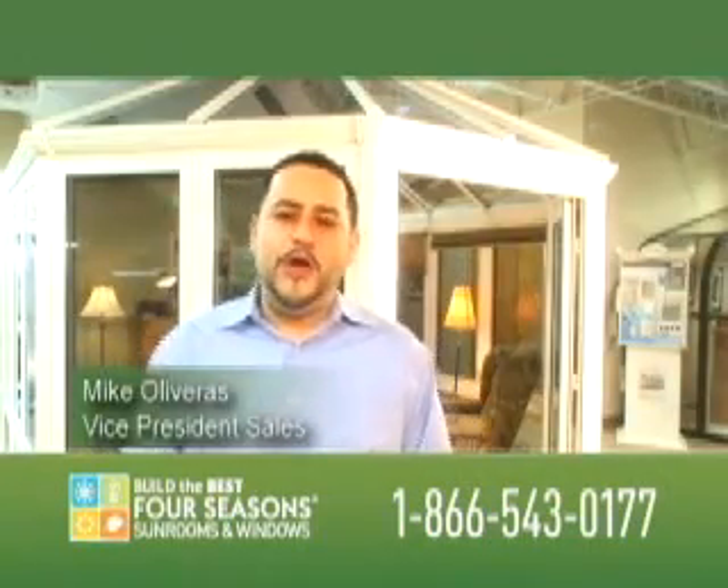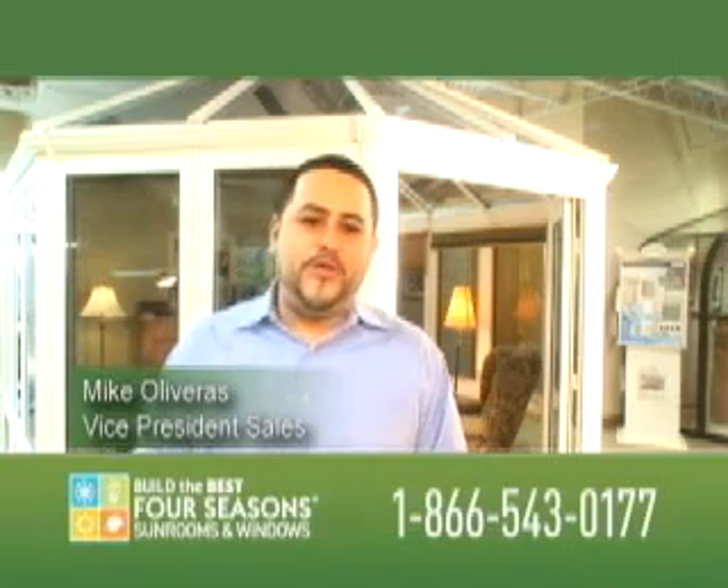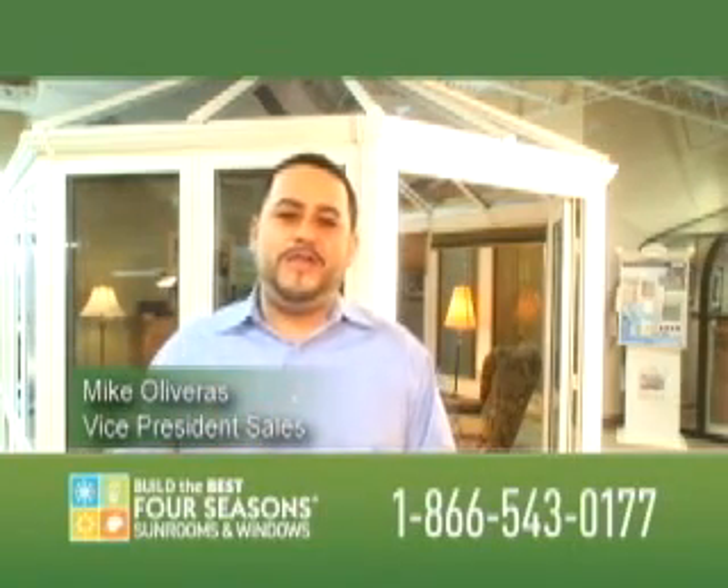Hi, this is Mike on Long Island letting you know that buy one, get one free should be your reason to call now. Buy one, get one free ends January 31st.